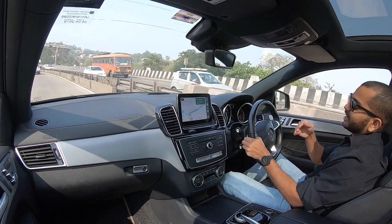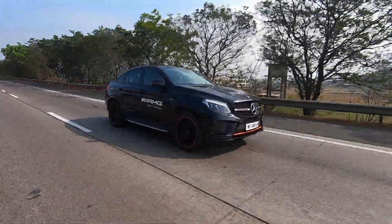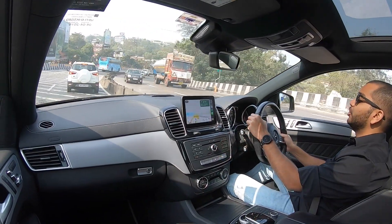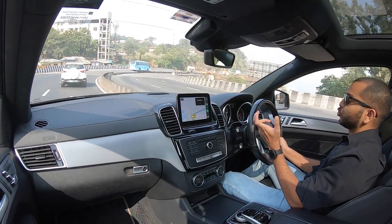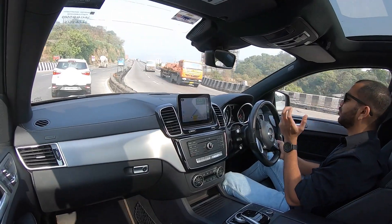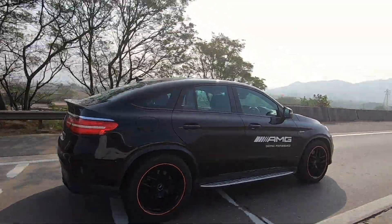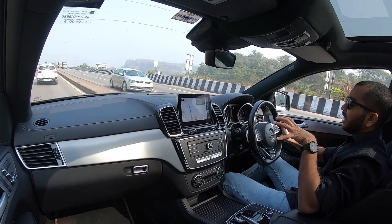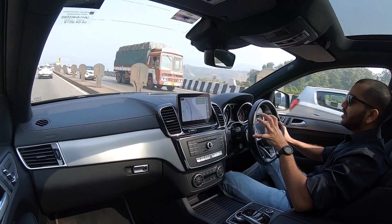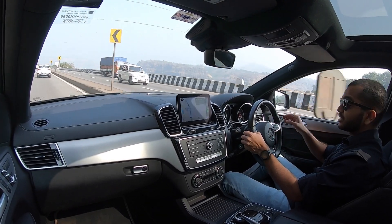Obviously Sport aur Sport Plus mein aapko very sharp throttle response milega, bhoot accha acceleration milega — all the power and torque is going to be available to you instantly. Gaadi lag bhag apne 6200-6300 redline tak freely accelerate karegi, and you are going to get a very good aural experience because this is an AMG car. Jab aap Slippery mode activate karte ho, gaadi apna traction control fully use karegi to make sure all tires grip very well. Isme jo all-wheel drive system milta hai, the 4Matic system, woh is gaadi pe available hai.